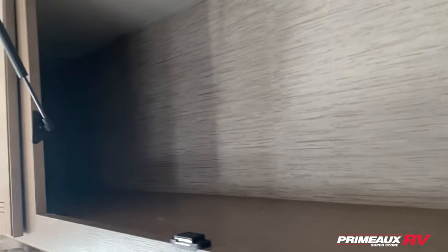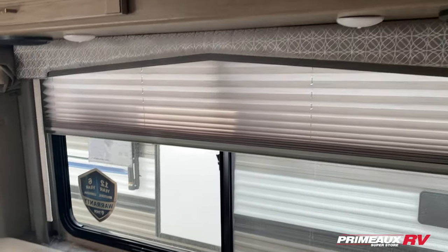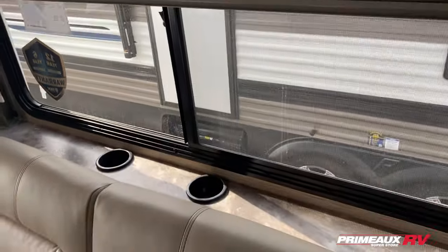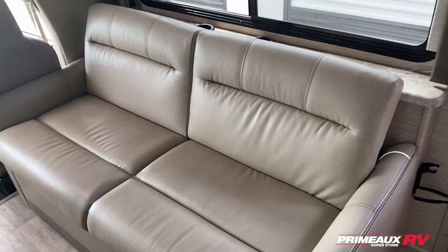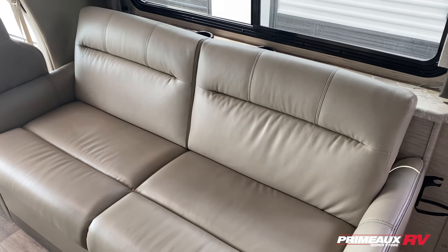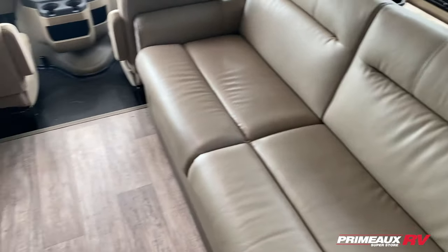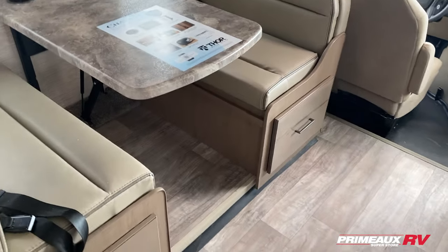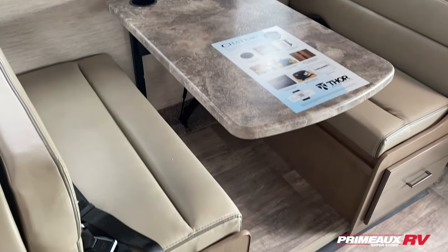Overhead cabinet storage with some shelf space here — these little pop-up cabinets, huge shelf space, nice big window, and a couple of cup holders down below. Behind here you have a jackknife sofa, so your seatbelts are actually underneath there right now, but if you wanted to you could sit on there and be nice and secured. That's also going to convert into another bed for you.